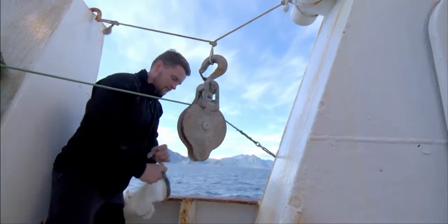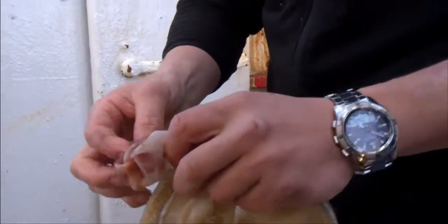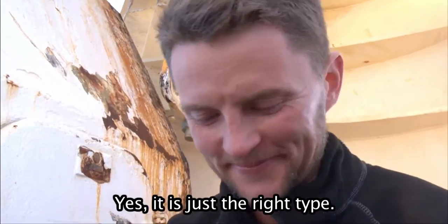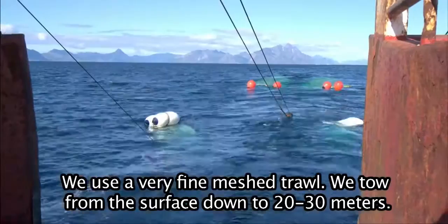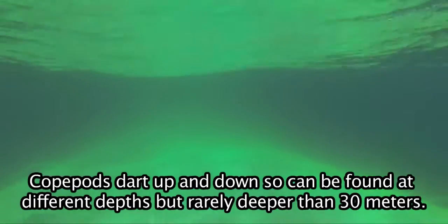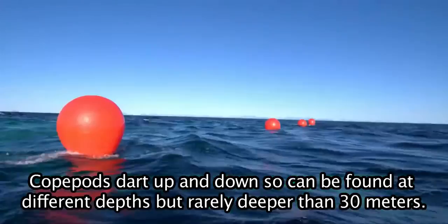The sampling nets are on board and there are plenty of copepods. These are good products. If we use a very fine meshed net, then we try to take it from the surface down to 20 to 30 meters. We have to set it up and down and we can find copepods at different depths, but it's less than 30 meters.